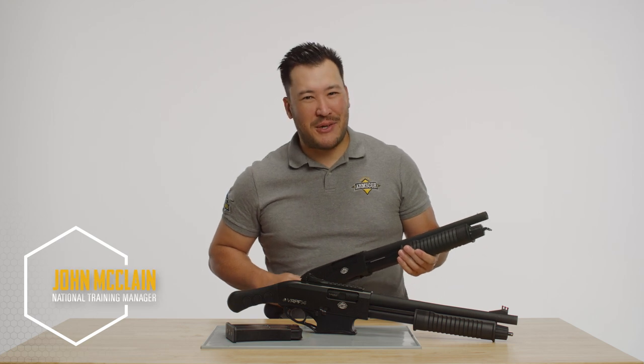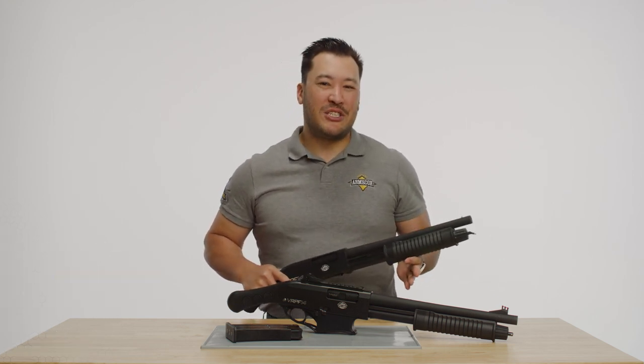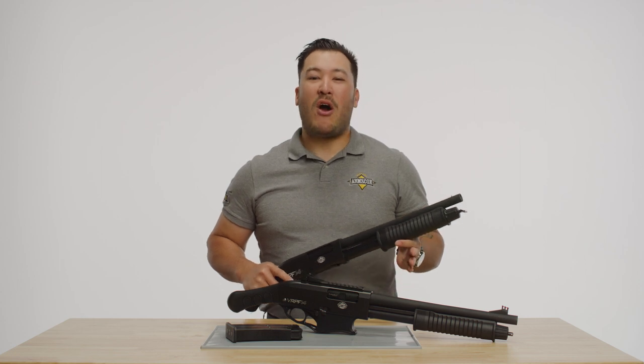I'm John McClain, National Training Manager for ArmsCore and Rock Island Armory. In this edition of ArmsCore U, we are breaking the mold.